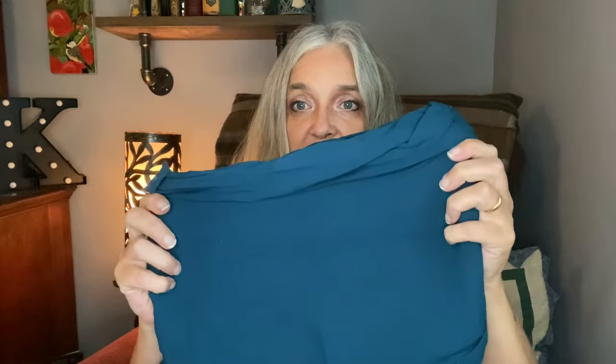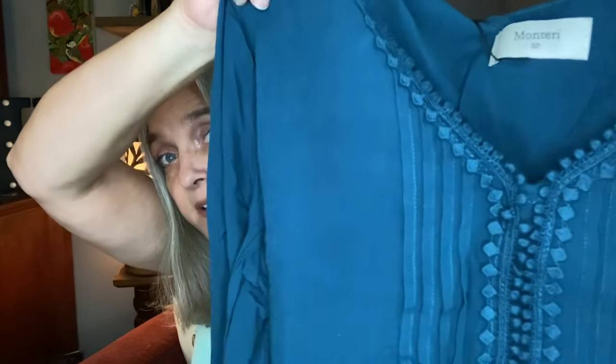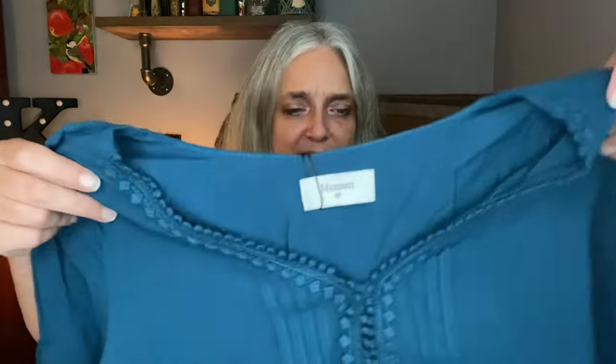Really pretty — kind of a teal blue-green; it looks a little more blue on camera than greenish in person. This is by Monterey and it has a crochet embroidery detail — very boho. I like that. It's a nice lightweight long sleeve. It's a perfect color for me with my hair, eyes, and complexion. That's a great first piece.